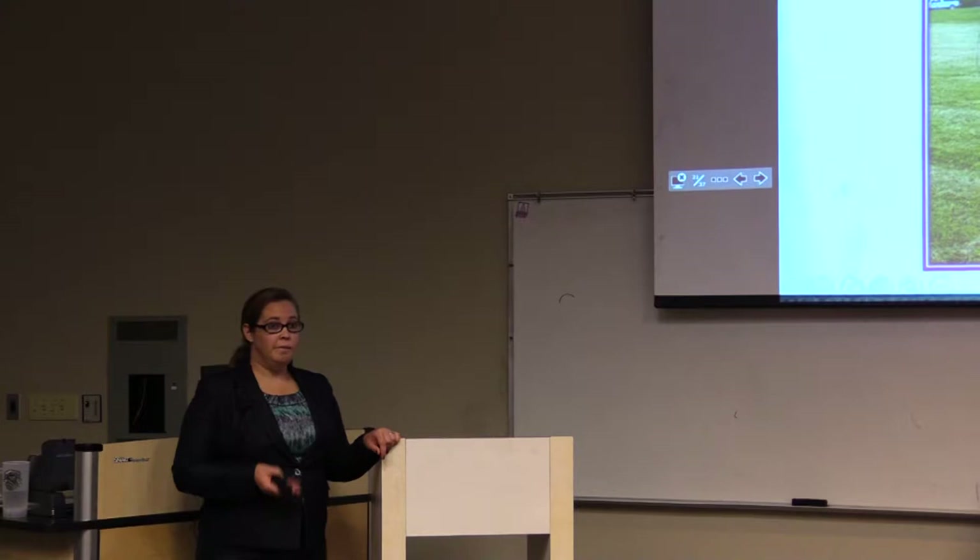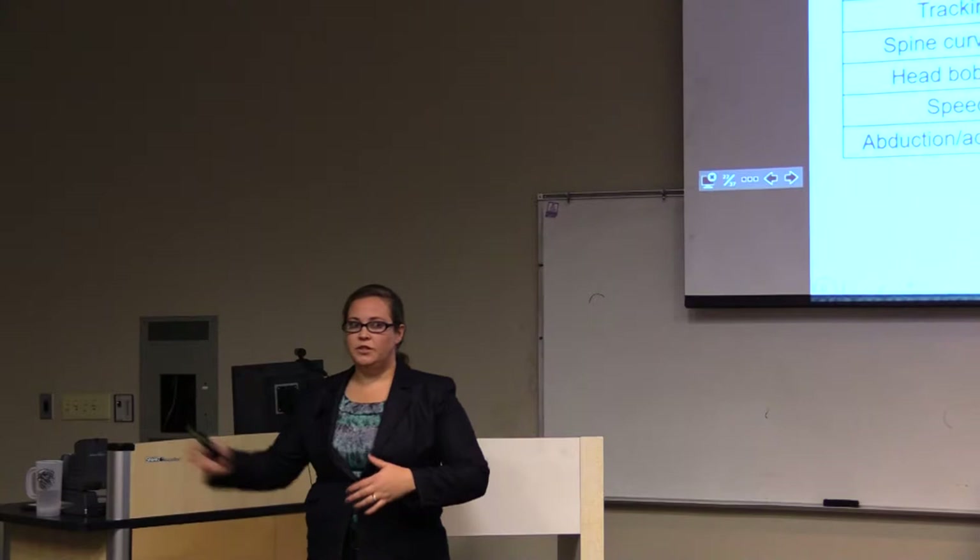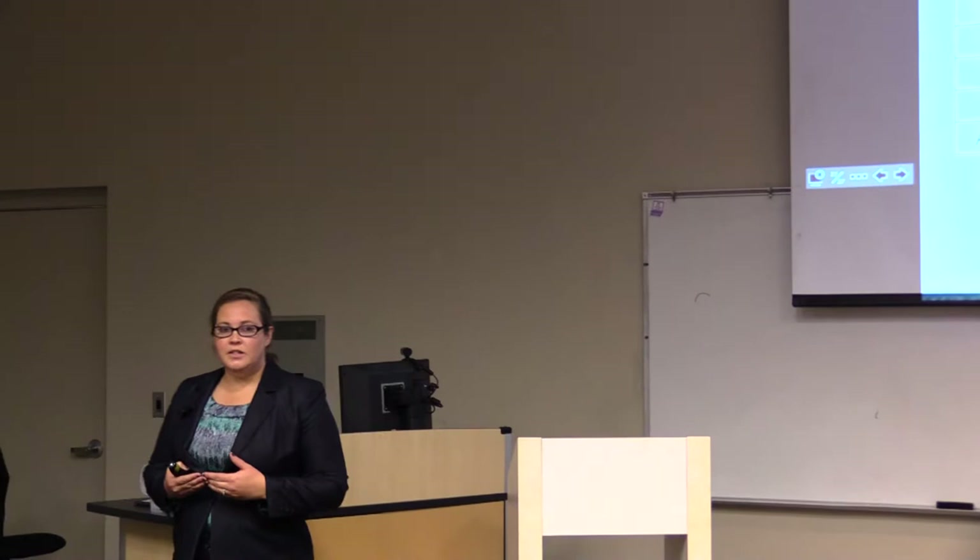Our objective was to compare behavior and production variables as cow gait changed, to evaluate their potential usefulness in gait change detection. When producers evaluate lameness they use a very simple system: one through five, or sometimes just 'lame' versus 'not lame.' However, as I've discussed, lameness is not that simple. We used a gait scoring system that evaluates six different gait aspects, each scored one to five — one being a healthy sound cow, five being a severely lame cow.